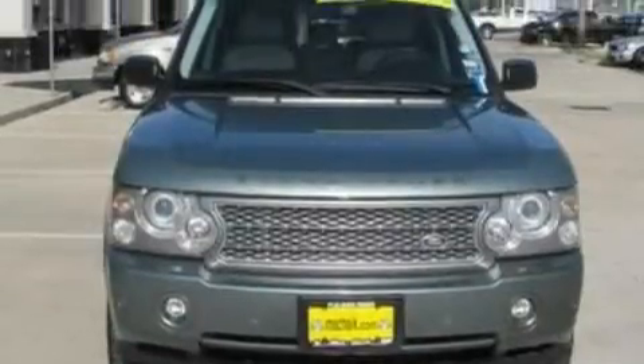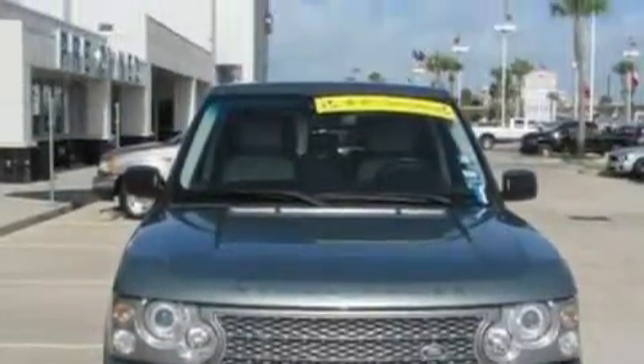This vehicle has fewer than 61,000 miles on the odometer. Stop by today and test drive this automobile for yourself.